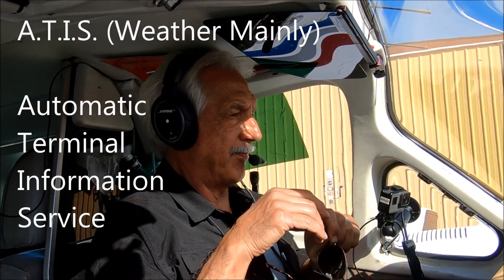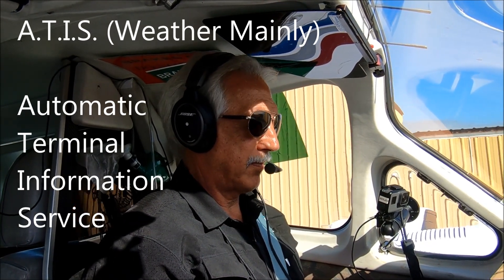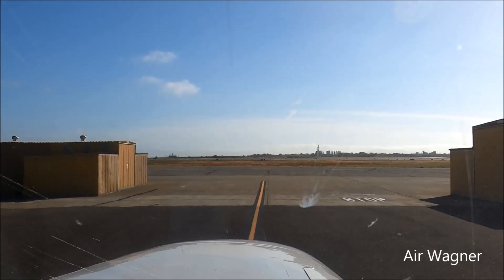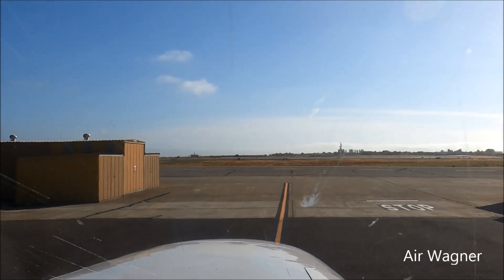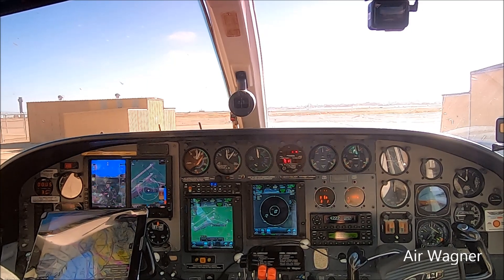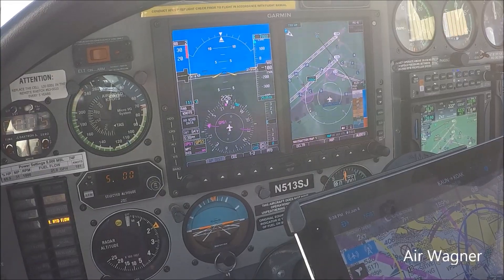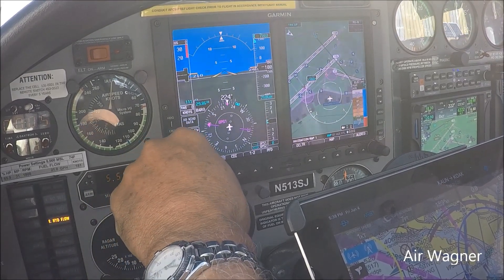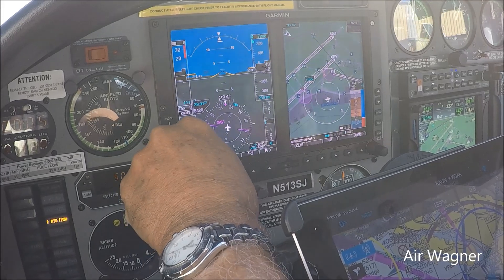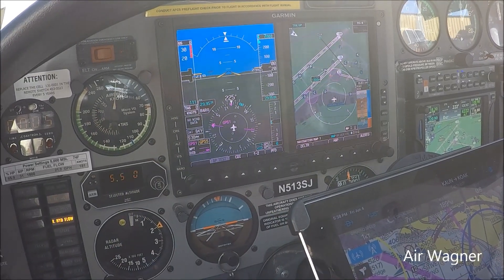We're in Oakland. Let's get the ATIS. Oakland ATIS Information Hotel, 2353 Zulu. Wind 270 at 16. Visibility 10. Few clouds at 1,200, 1,900 scattered. Temperature 17, dewpoint 10, altimeter 2995. ILS and visual approach, runway 30 and 28 right.